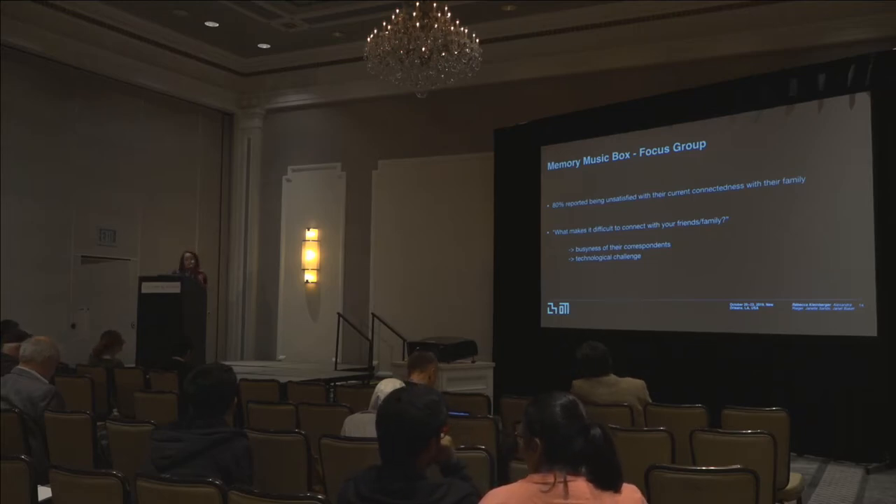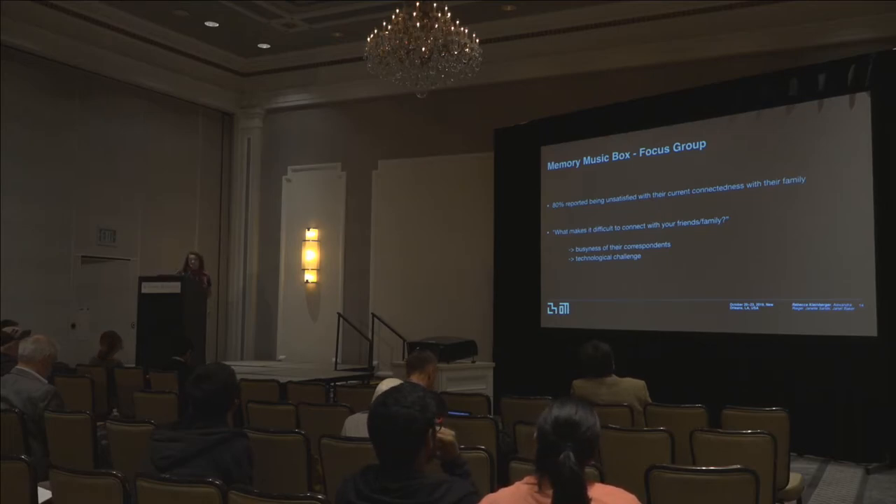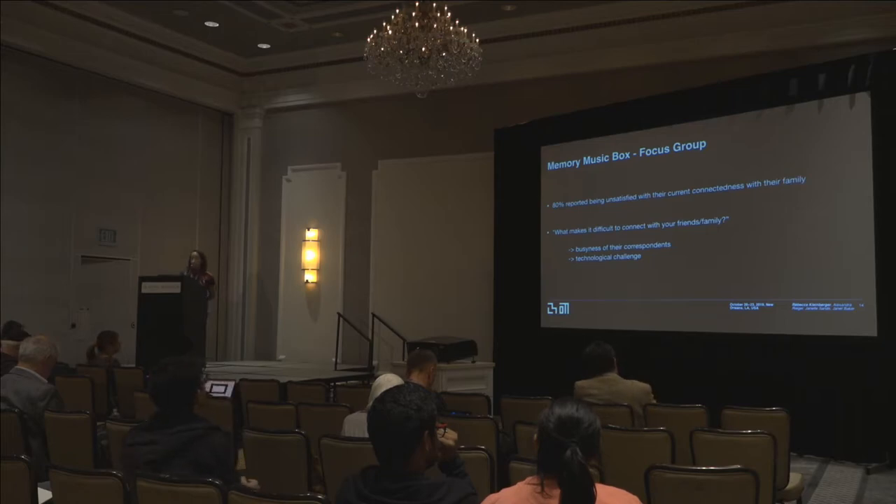We noticed right away that 80% of participants reported being unsatisfied with their current connectedness with family. When asked what makes it difficult to connect, two elements stood out: the busyness of their correspondents — participants hesitated to reach out in fear of interrupting a busy schedule — and technological challenges. None of them had the technological experience to video chat with family, except one person whose family had installed Facebook Live notifications on her phone, but she could not interact with them and they could not see her.